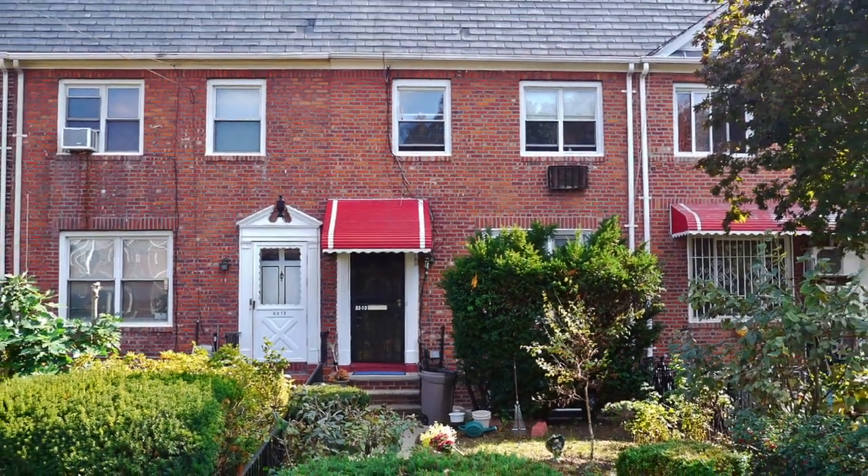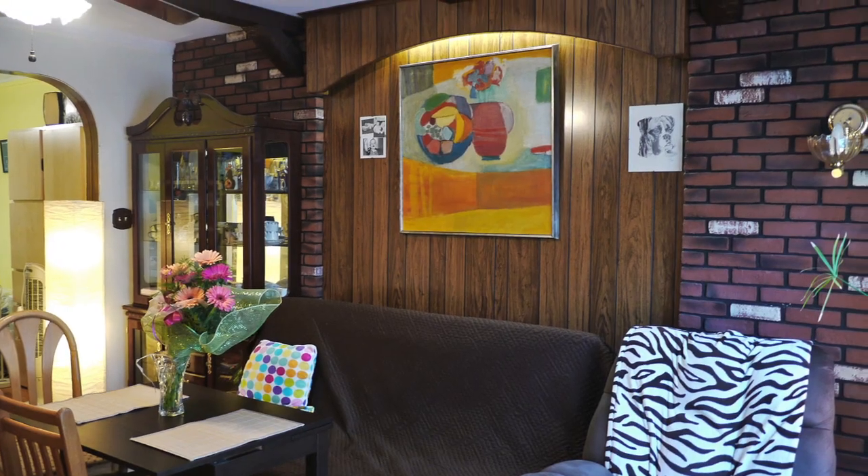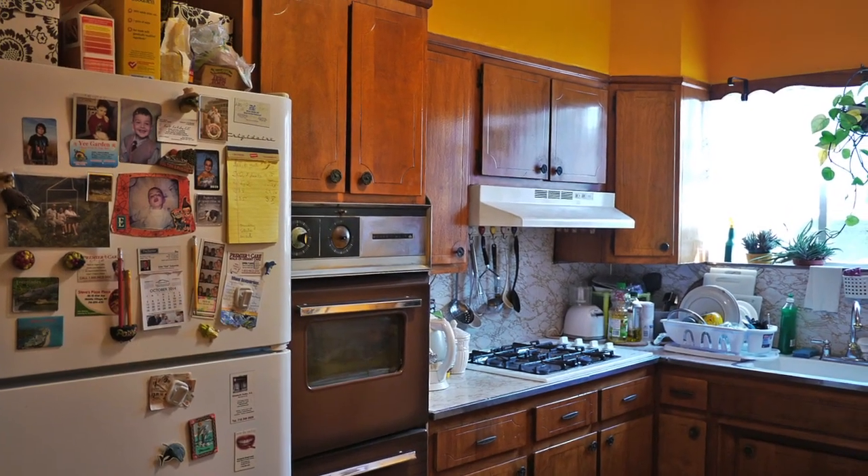You can walk to the subway from here. The park is not far, very quiet street. The house itself is a legal two-family home, but originally it was built as a one-family dwelling. So it works really well as either a one or a two — whatever you're looking for.